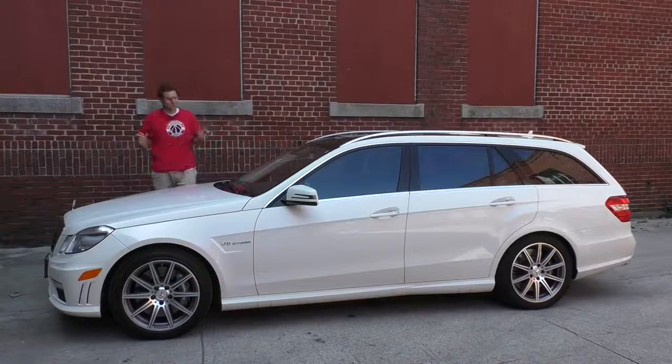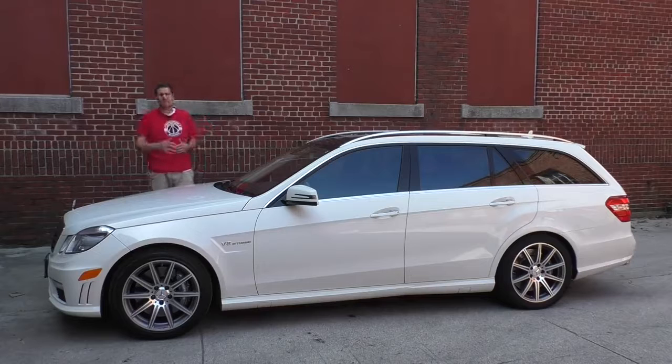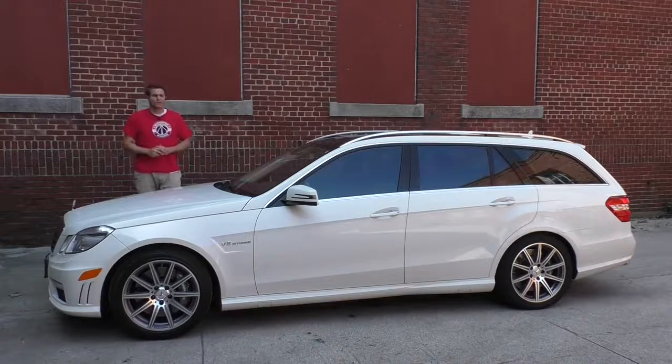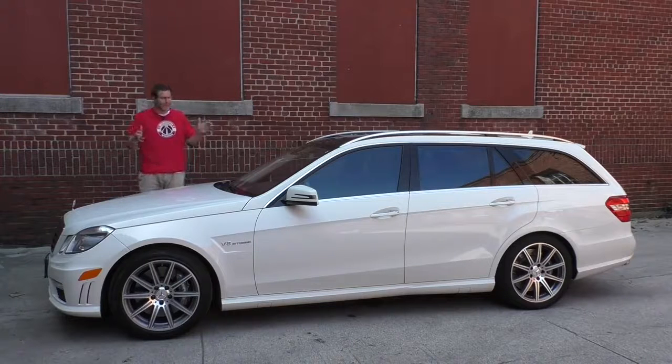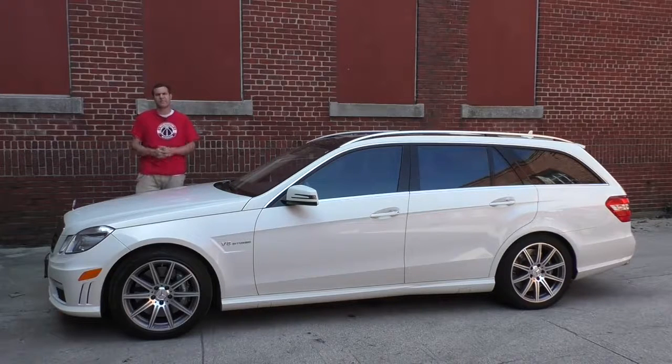This is my new 2012 Mercedes-Benz E63 AMG Wagon. I bought it to replace my ancient Range Rover and be my new daily driver. I revealed it in a video a few weeks ago and figured I'd show it to you, tell you a little bit about it, and move on. But that video got over a million views basically overnight and reached number 11 on YouTube trending. So today I'm going to give you a more in-depth tour of my new E63 Wagon.